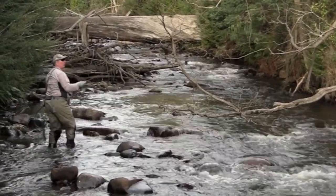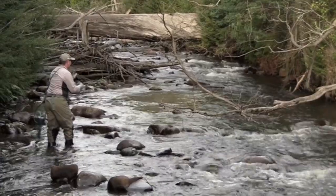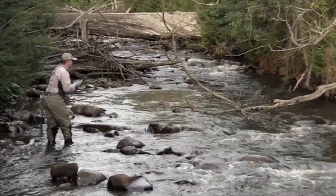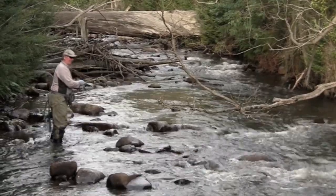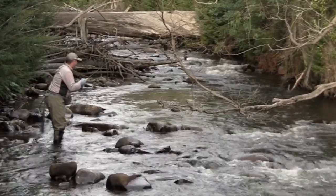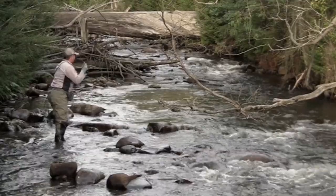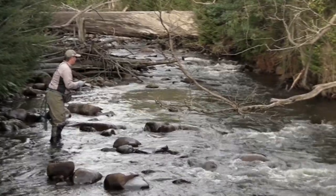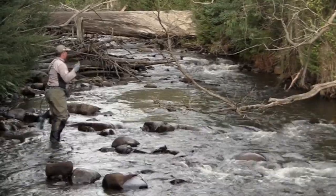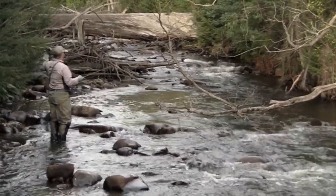I was thinking before — some days you'll have fly fishing that sticks in your memory. It's absolute gold. Just great fun the whole time. And then other days you'll catch a heap of fish. Fly fishing certainly can be like that.